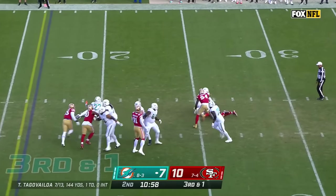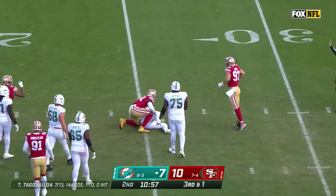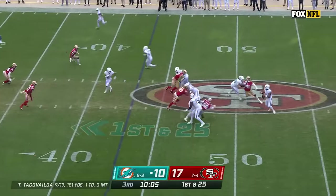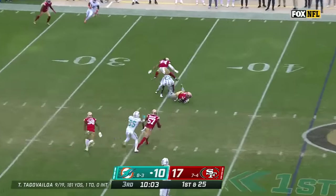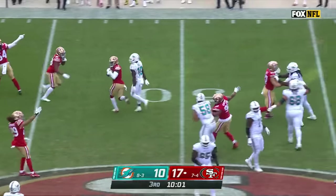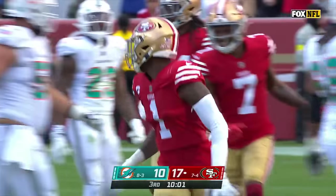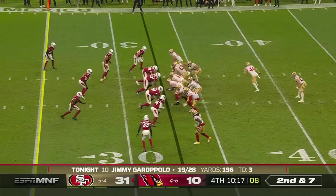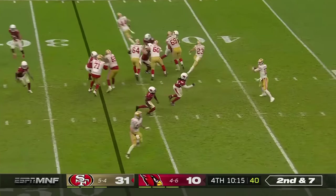Tua Tunga-Vailoa looks to throw — he'll have no chance — sacked by Bosa! Tua Tunga-Vailoa — diving pick — Jimmy Ward — Superman dive and an interception! There is a physical nature to this 49er team on both sides of the ball.